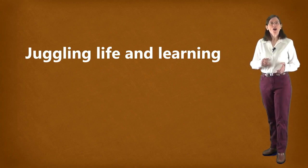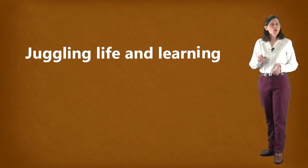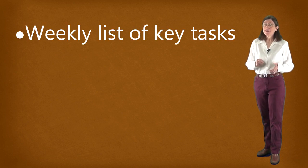Learning, for most people, involves a complex balancing of many different tasks. A good way for you to keep perspective about what you're trying to learn and accomplish is to once a week write a brief weekly list of key tasks in a planner journal.